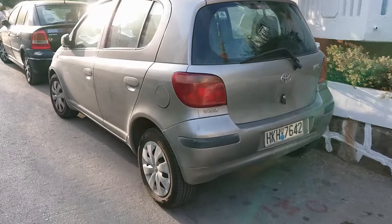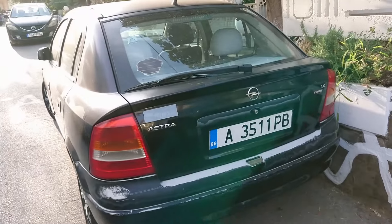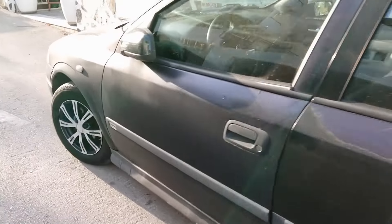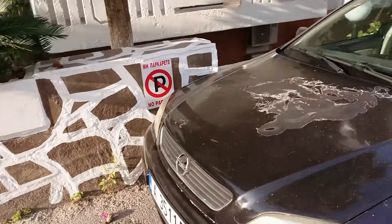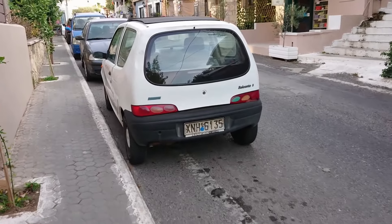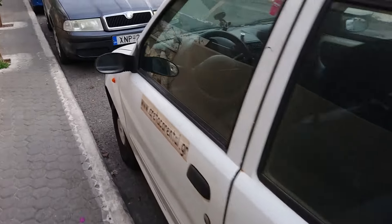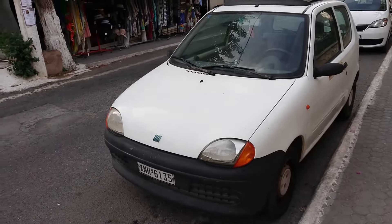A nice Mark 1 Yaris. And an Astra G — because why not? These Astra Gs are becoming a little bit rare in Britain now, but this stuff is all over the place here. Brilliant. A base model Fiat Accento with hubcaps — no wheel trims — and some orange indicators as well. Brilliant.